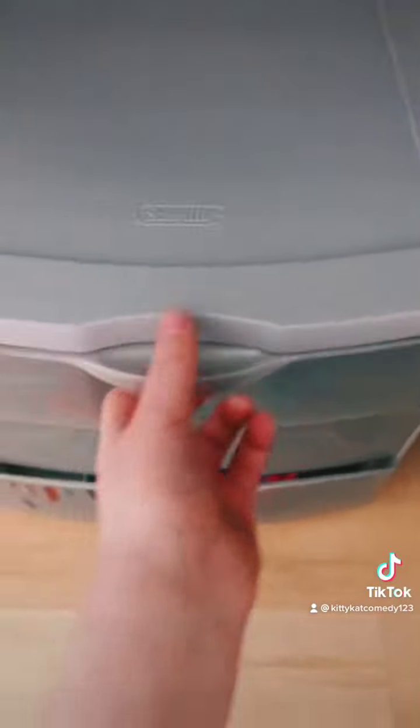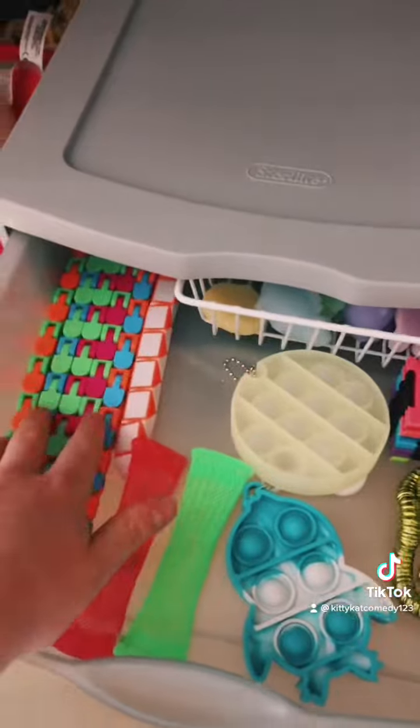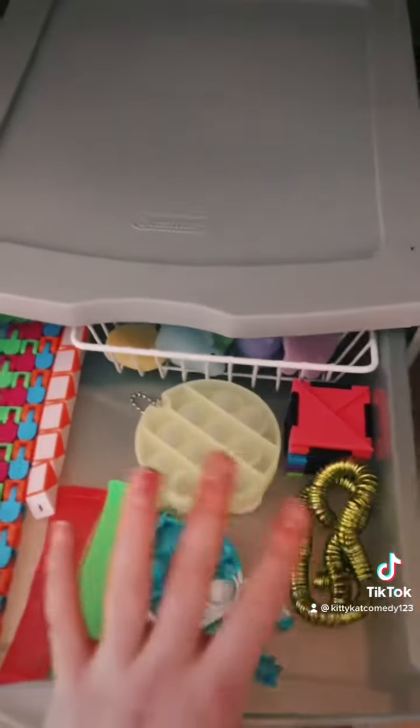At the top of the organizer, I have a bunch of random mini poppets, mochis, wacky tracks, marble mesh, and tangles and stuff.